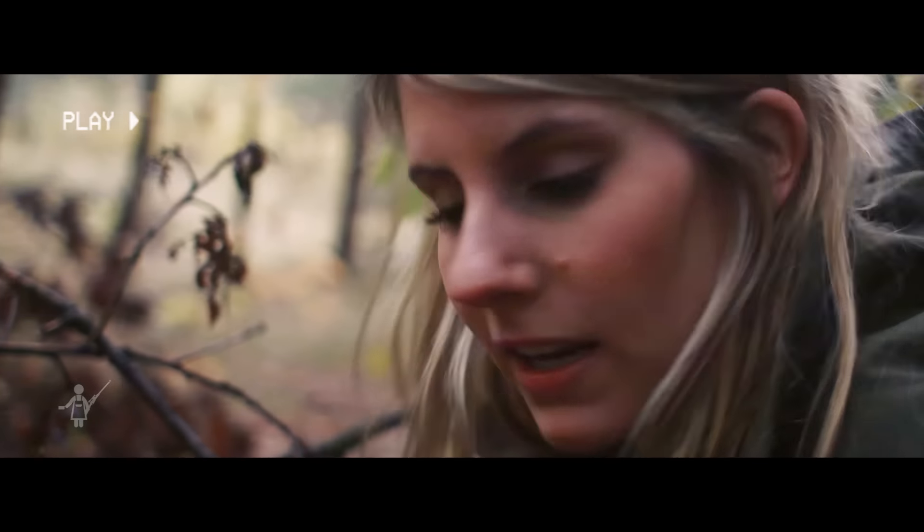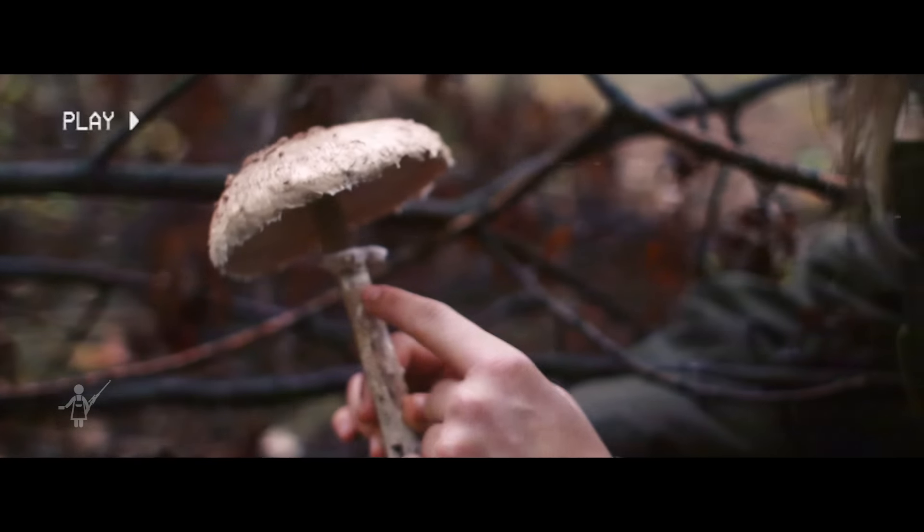Pilze immer so weit unten wie möglich abschneiden, und einen Parasol erkennt ihr eindeutig daran, dass sich dieser Ring hier verschieben lässt.